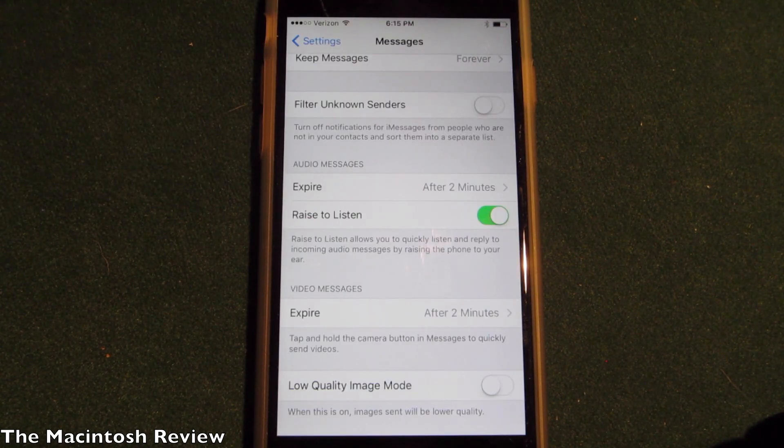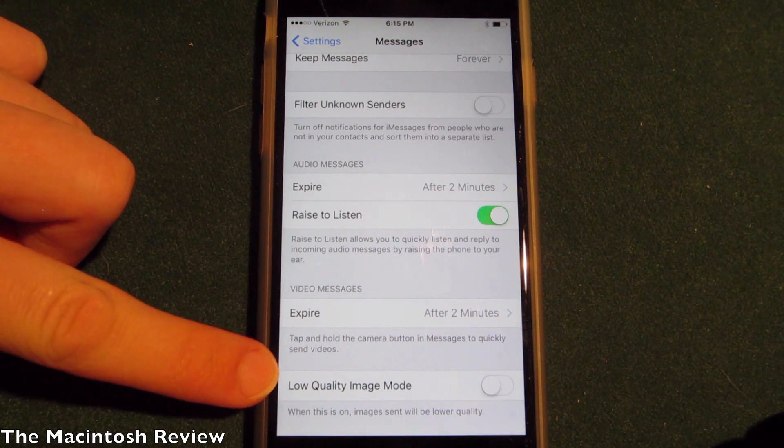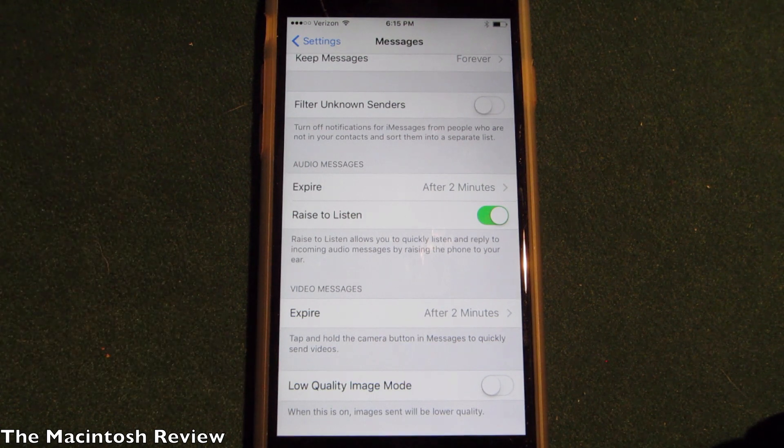Another option in Messages: if you go into Settings and then Messages, you'll see a 'Low Quality Image Mode.' When this is on, images sent will be lower quality, basically to save cellular data. It's always nice when Apple gives us more options.